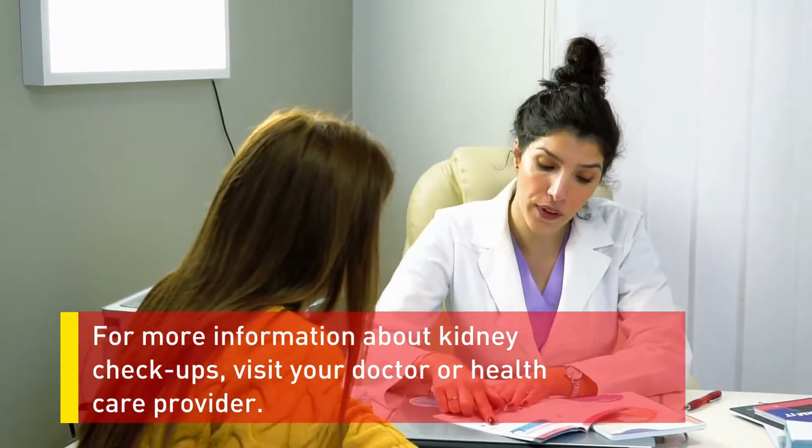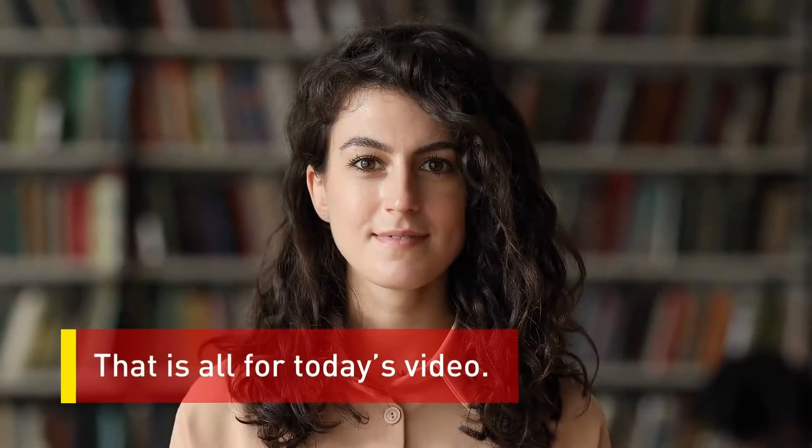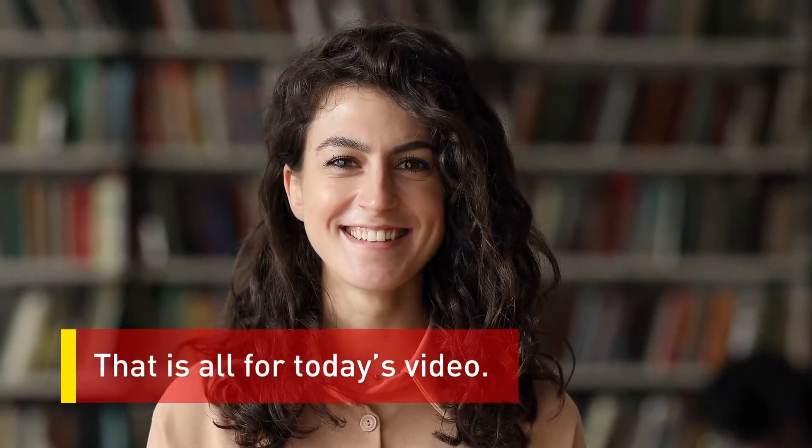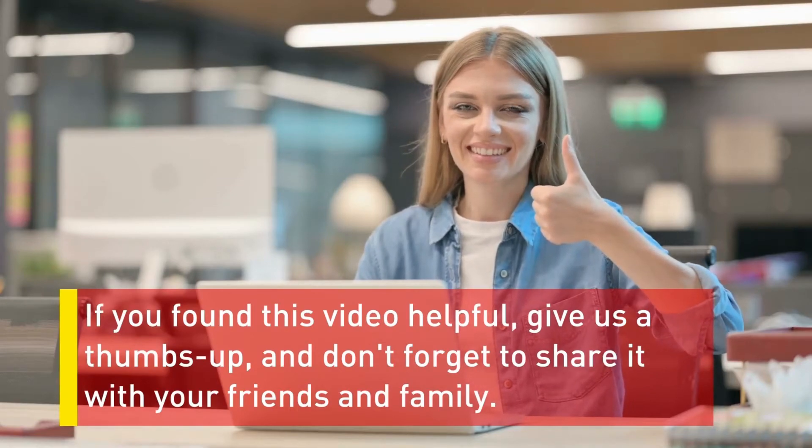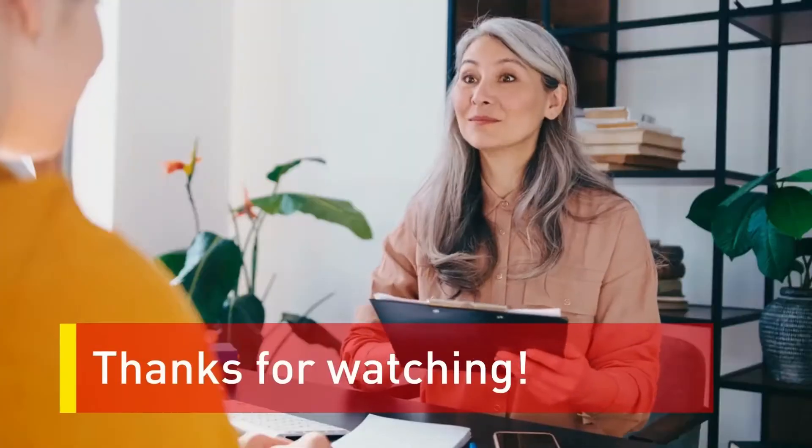That is all for today's video. If you found this video helpful, give us a thumbs up and don't forget to share it with your friends and family. Thanks for watching.